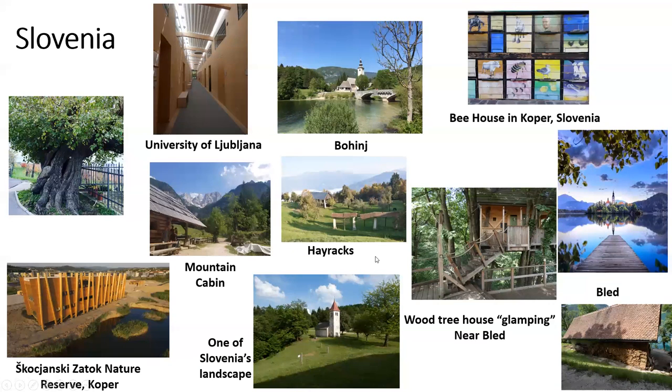Slovenia. Our beautiful Slovenia. You will see more pictures from Slovenia during our breaks during the conference this year, but I have a few to show you now. Beautiful tree. This is the nature reserve that we would have visited. A landscape from Slovenia. Mountain cabins. They have a very wide range of landscapes in that small country. Hay racks. The hallway in the University of Ljubljana. Landscape from another town. Bee houses — painted bee houses in Kilberg. A wooden treehouse, which was glamping near Bled, and other pictures of Bled.